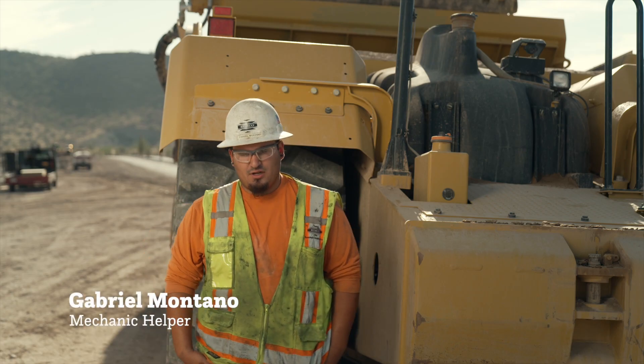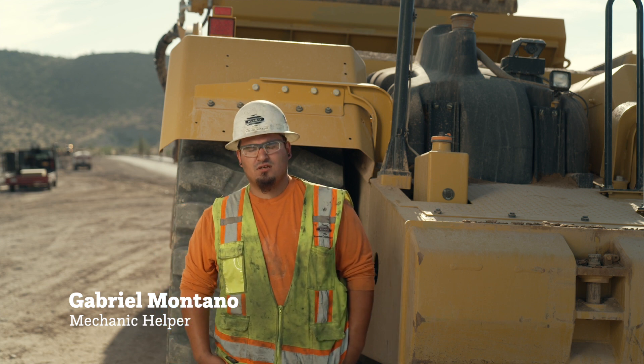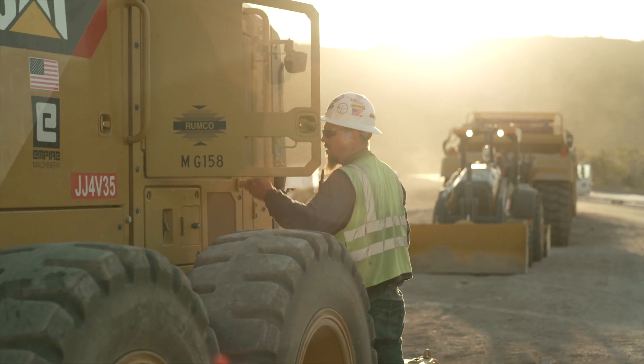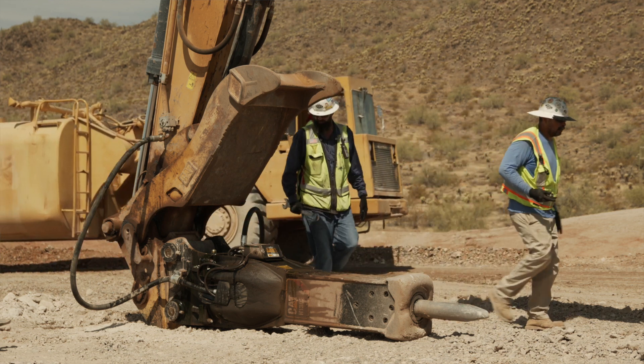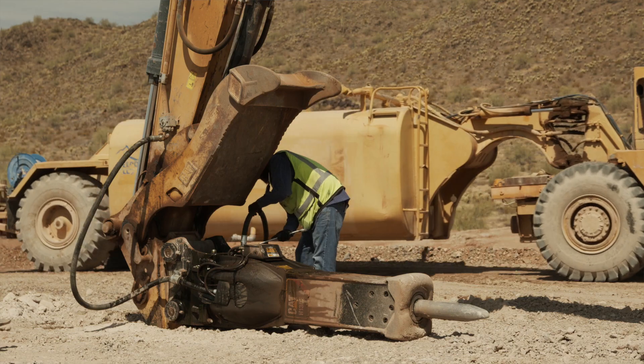A lot of times, especially with new helpers, they'll bring them into the shop for a few weeks and try them out, and if they show a lot of potential you're gonna be in the field with one of the field mechanics very quickly. Before I started at Rumble I was a quick lane tech at a Ford dealership. Currently I'm underneath the mechanic — everything he does, he teaches me how to do it, so I can one day take over. A mechanic's helper is pretty much just to assist the mechanic, get the basic knowledge of tools, what the tools do, how the machines work — you're an apprentice, you're learning.